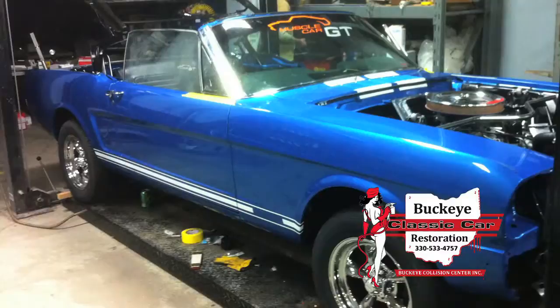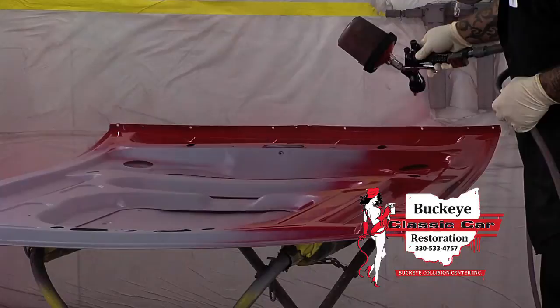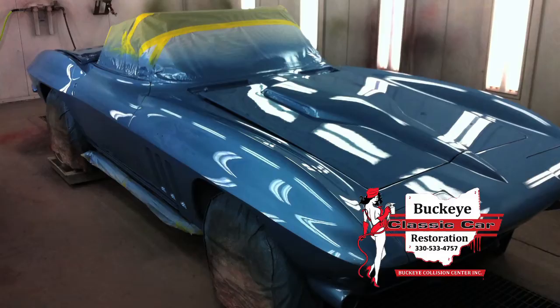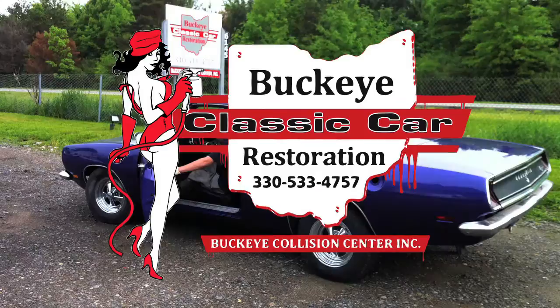From project to pride and joy, the restoration specialists at Buckeye Classic Car Restoration can make your dreams come true. Our master body, paint, and mechanical technicians have over 100 years of experience. They do research, communicate every detail of the restoration process, and their restorations win big-time awards — winning since 2001. Let them turn your project into an award winner.